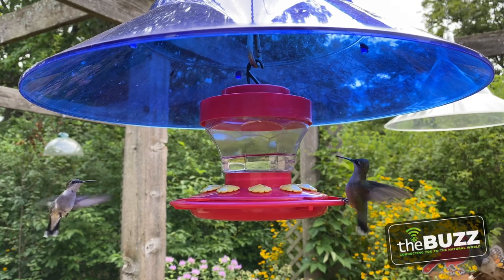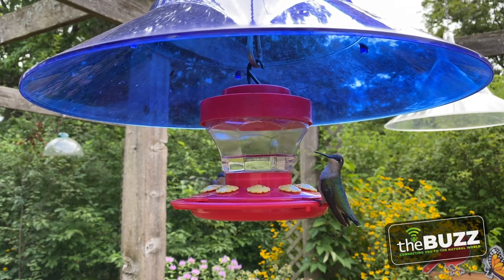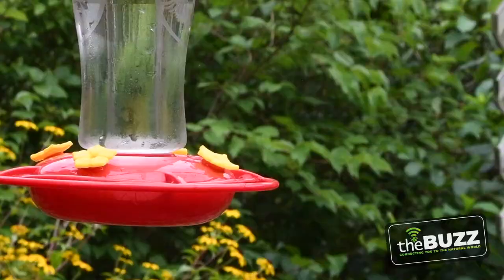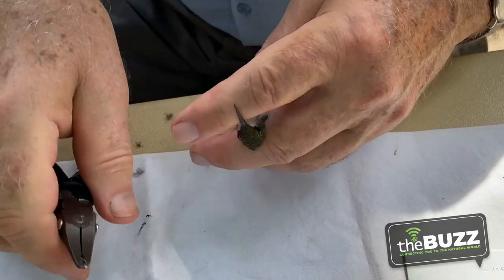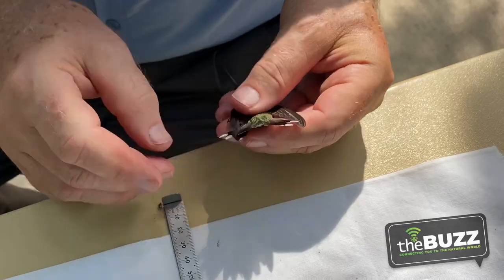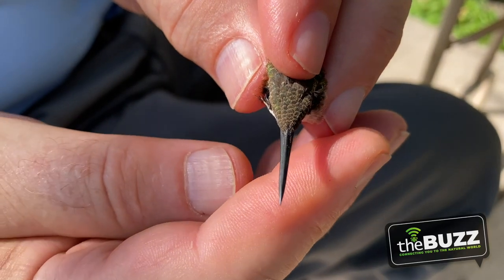A ruby-throated hummingbird weighs about two to four grams — that's one penny for the males and two pennies for the females. They also have to eat their weight every day, which includes nectar from flowers, sugar water from feeders, and even some insects for an extra boost of protein. Plum Creek Nature Center participates in hummingbird banding once a year in August. We collect birds, weigh them, measure them, and put on a tiny little bracelet. If they already have a band, we record that data and update the database — that's the only way we can track where these birds go. Last year we caught a bird with a band and figured out it was five years old, which is important because hummingbirds only live three to five years.